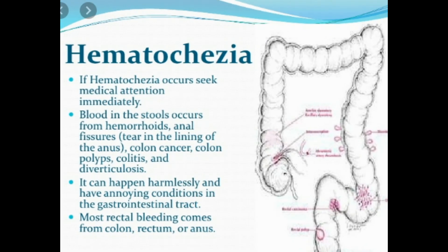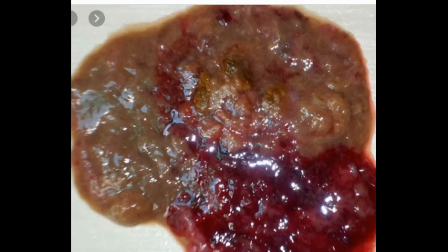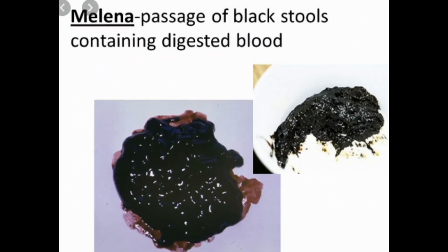Radionuclide scanning is a procedure that involves injecting small amounts of radioactive material into a vein and then using a special camera to see images of blood flow in the digestive tract to detect where bleeding is happening. Angiography is a procedure that involves injecting a special dye into a vein that makes blood vessels visible on an X-ray or computerized tomography (CT) scan; the procedure detects bleeding as dye leaks out of blood vessels at the bleeding site.